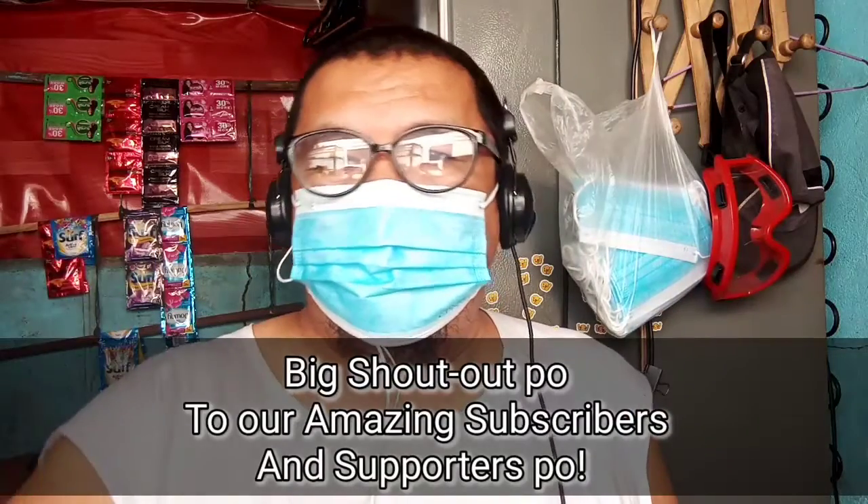So, you wanted some information about singular and plural nouns. So what are we waiting for? Let's go ahead and find out. But first, let us give our amazing subscribers and supporters a big shout out.